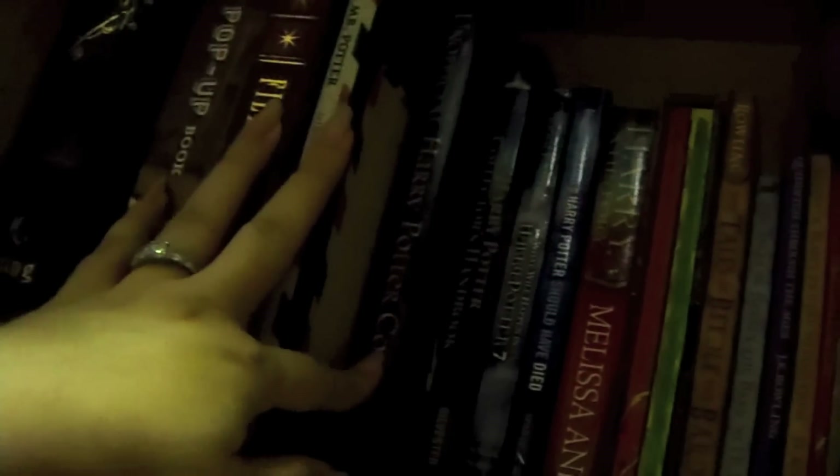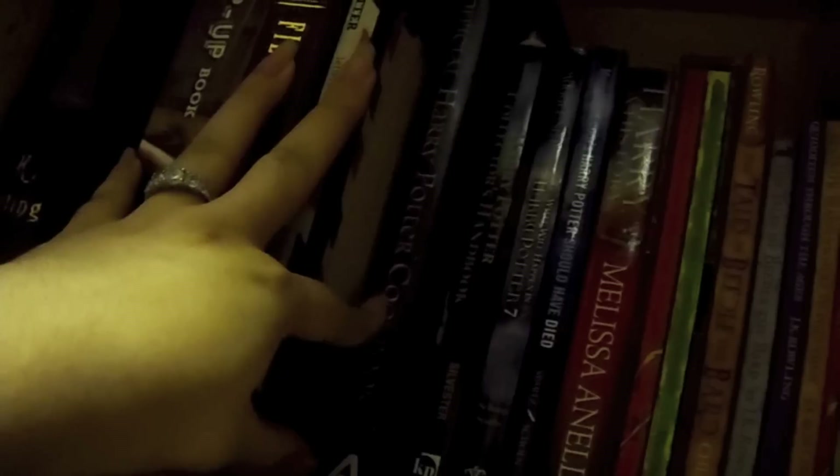This way I have the fan books: Dear Mr. Potter, the unofficial Harry Potter cookbook — I have the second one coming, which is the Sweets Shop Kit, I haven't got it in here yet. I have the Collector's Handbook, MuggleNet two books, What Would Happen in Harry Potter 7, and Harry Potter Should Have Died. And then I have Melissa Anelli's Heria History.